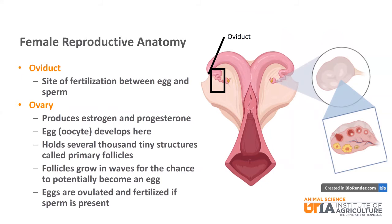The oviduct connects the uterine horns to the ovaries and is also the site of fertilization between the egg and sperm. The ovary is where estrogen and progesterone are produced and the egg, or oocyte, develops. The ovary holds several thousand tiny structures called primary follicles. Heifers are born with all the primary follicles they will ever have. Follicles grow in waves for the chance to potentially become an egg. Eggs are ovulated and will be fertilized in the oviduct if sperm is present. The embryo — the combination of egg and sperm — will grow and mature in the uterus until it is ready to be born.